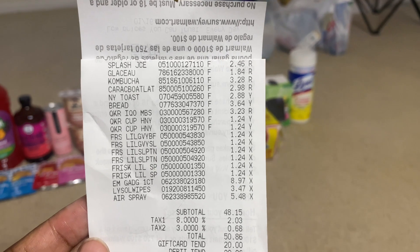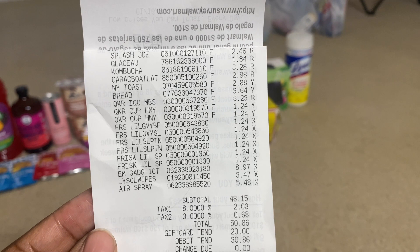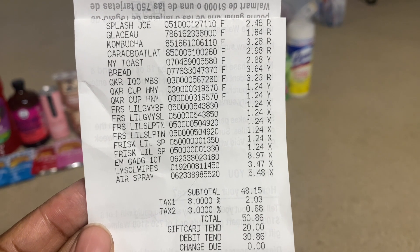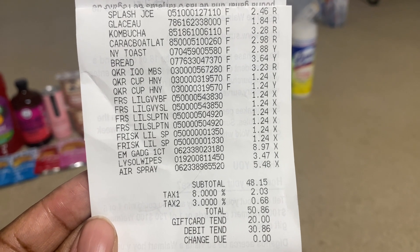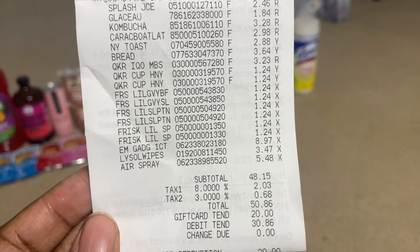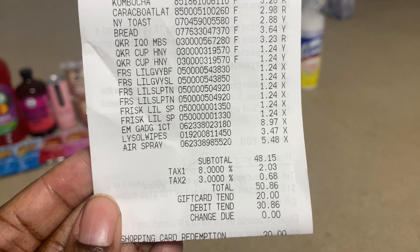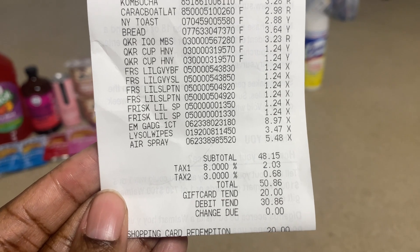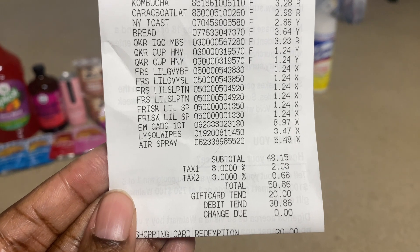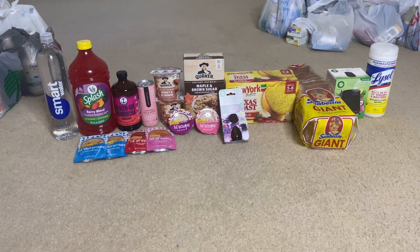All items scanned correctly at the correct price with no problems. I didn't use any paper coupons on this transaction. My subtotal came out to $48.15. I applied a gift card to lower my out-of-pocket, and my total came to $50.86. Let's break down the numbers.